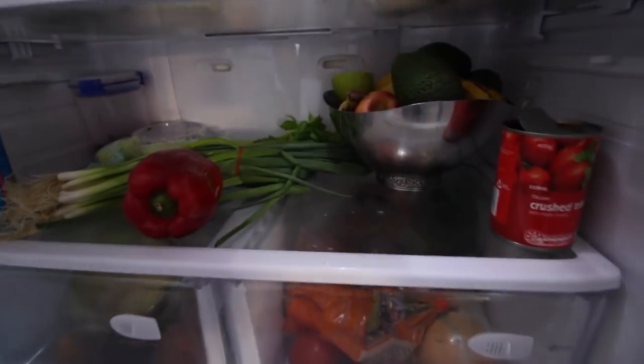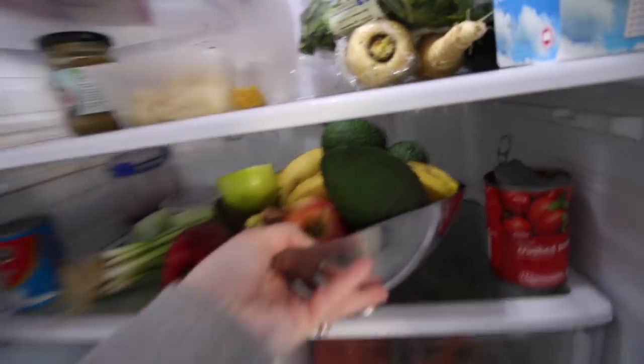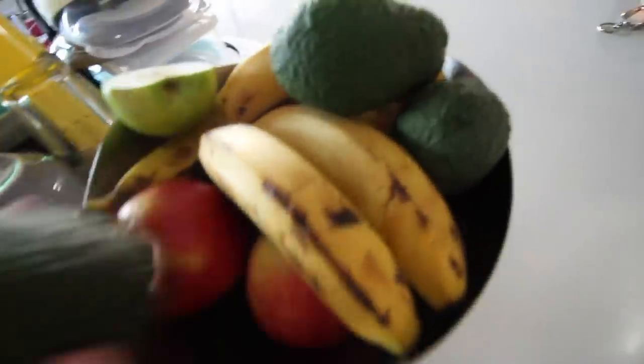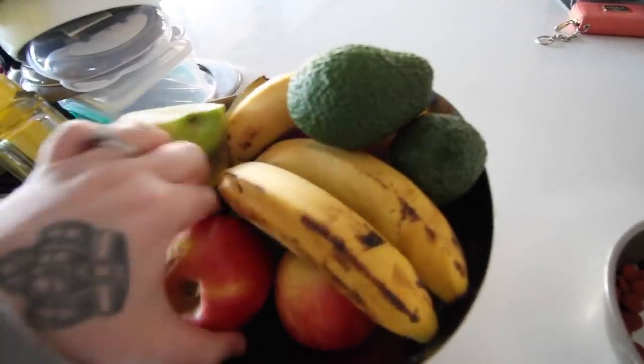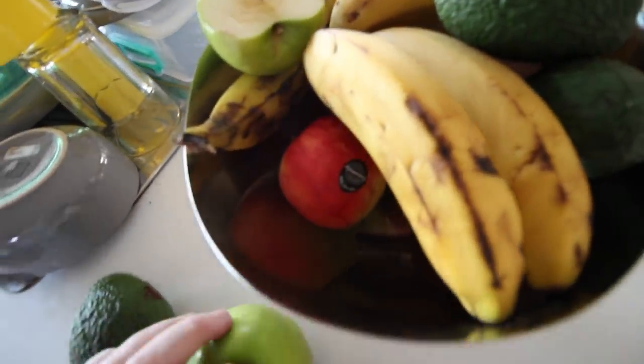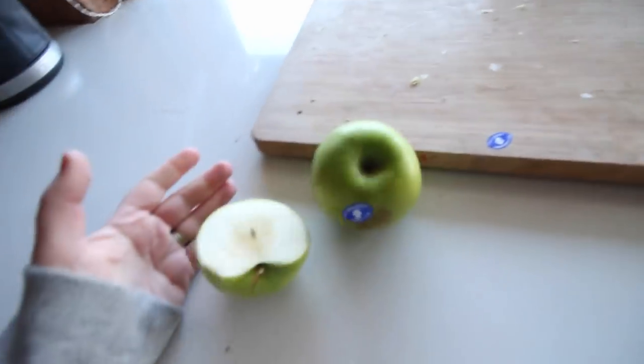This morning I Pinterested what I'm going to eat and I'm going to make an apple oatmeal. So the first thing we need is some apples — don't mind my dishes. I want green apples because I feel like green apples are better than red apples, and I'm just going to cut them into little pieces.